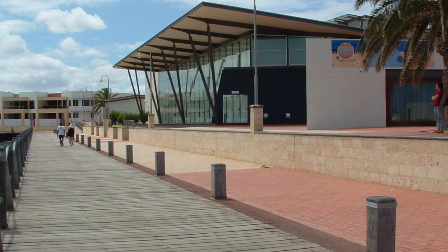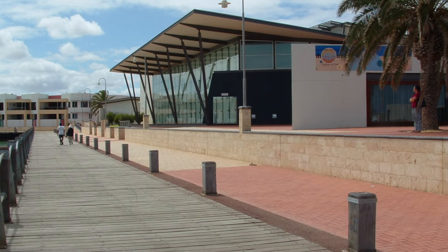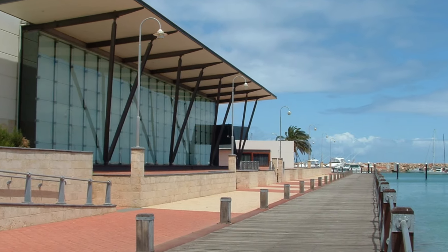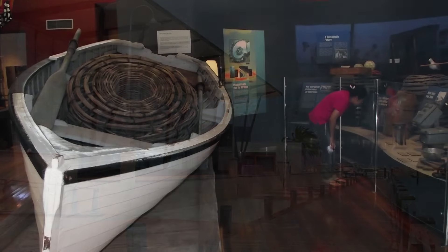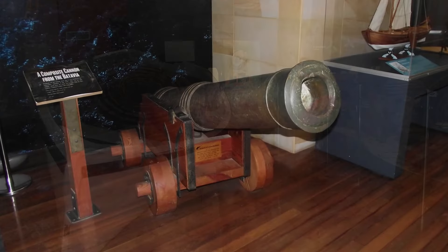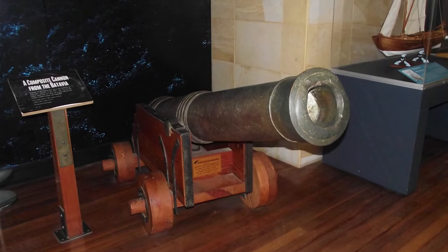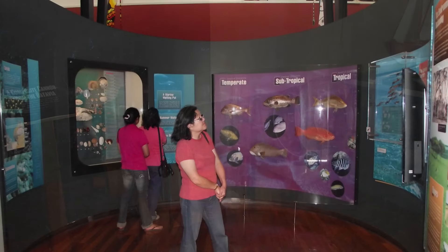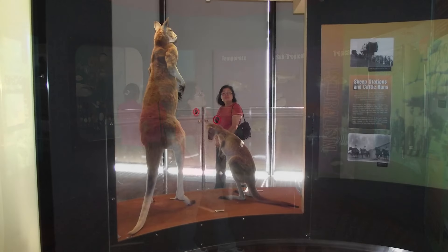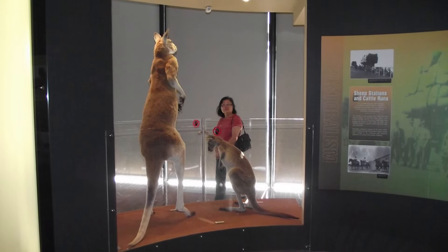Right on the foreshore, you'll find the Museum of Geraldton. There are guided tours of the museum each day at 11.30am, and you'll get much more from your visit if you join one of these tours. Check out the museum website for more information about opening times, as it does close on a number of public holidays. There's a link below in the description.